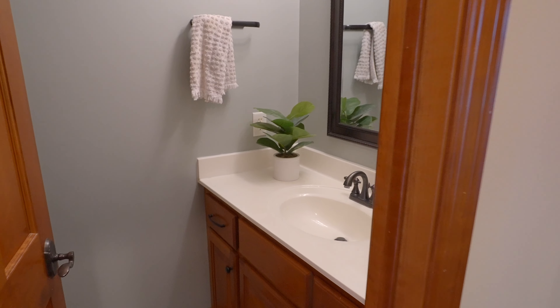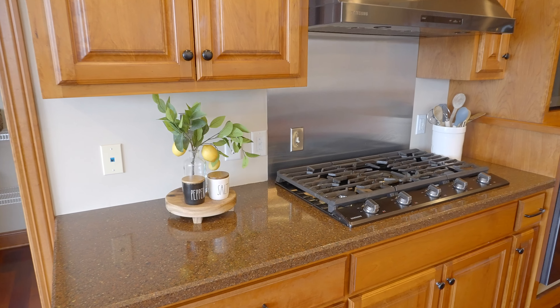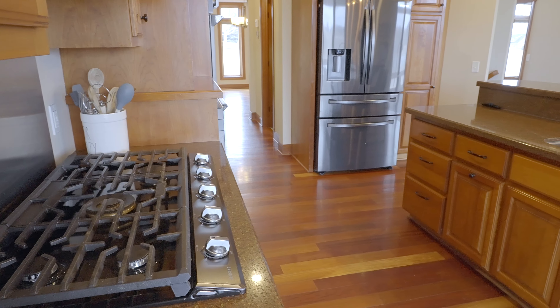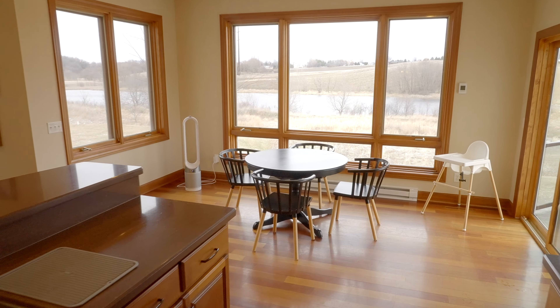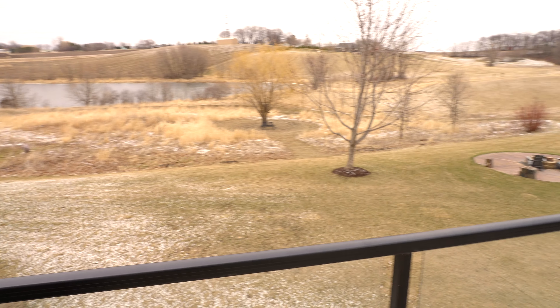You forgot about the half bath. Here we are in the kitchen with beautiful high-end appliances and an oversized gas cooktop. Large walk-in pantry. Plenty of room for a table in the eat-in area here, which opens to the maintenance-free deck.